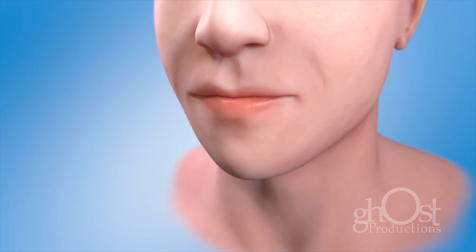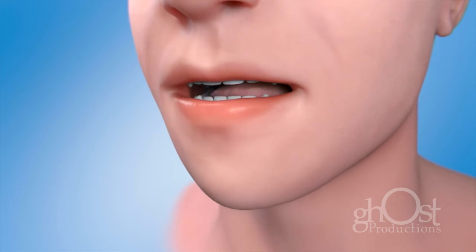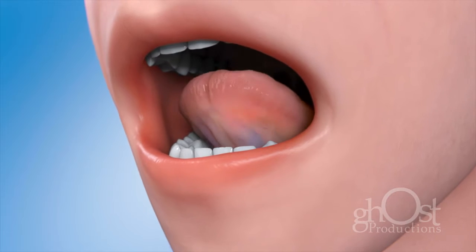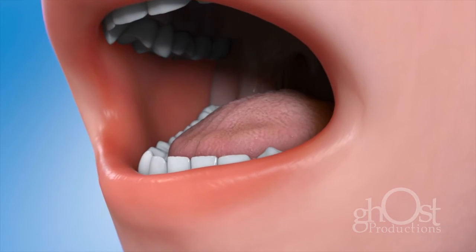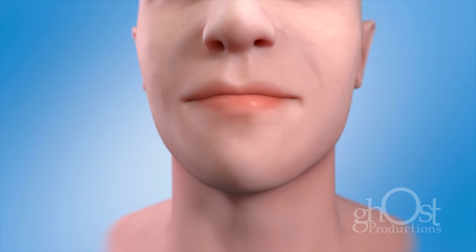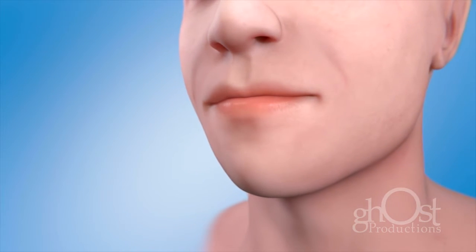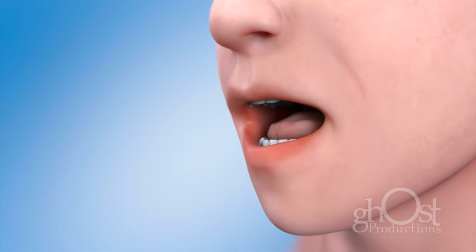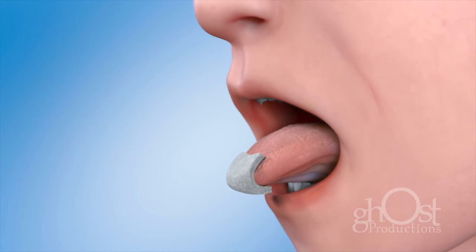Oral cancer includes cancers of the mouth and the back of the throat. Oral cancers develop on the tongue, the tissue lining the mouth and gums, under the tongue, at the base of the tongue, and the area of the throat at the back of the mouth. Because oral cancer can spread quickly, early detection is important. An oral cancer examination can detect early signs of cancer. The exam is painless and takes only a few minutes. Many dentists will perform the exam during your preventative re-care appointment.